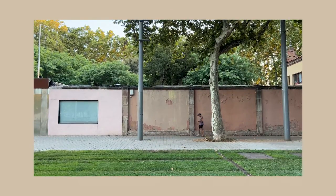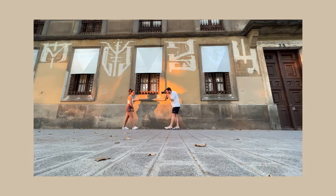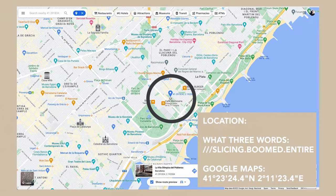Hey everyone, welcome to Reccy Days, a series of videos where I guide you through different areas in different cities that are perfect for photoshoots. We're going to shoot some photos along the way and I'll give you a few tips on local production in case you ever want to do a photoshoot here for yourself. Today we're in this beautiful area sandwiched between the Gothic Quarter and Poblenou — it's called Calle de Ramon Turo.